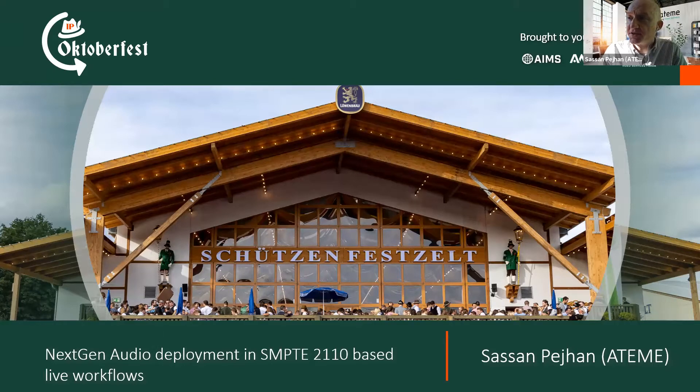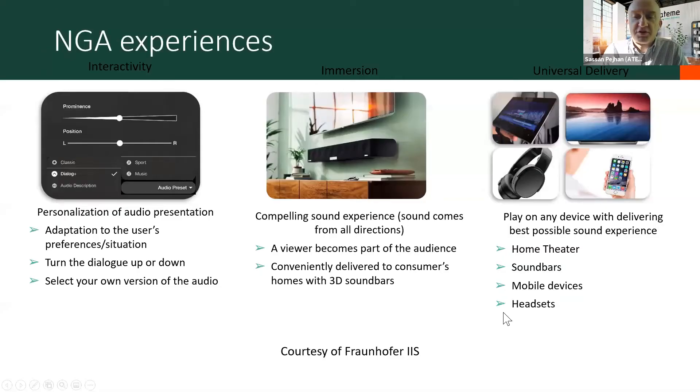Although since last year, through the acquisition of Anivia, they also got into other components like encoders, packagers, origin servers, Cloud DVR, CDNs, and so forth. As Wes indicated, the talk is about Next-Gen Audio.